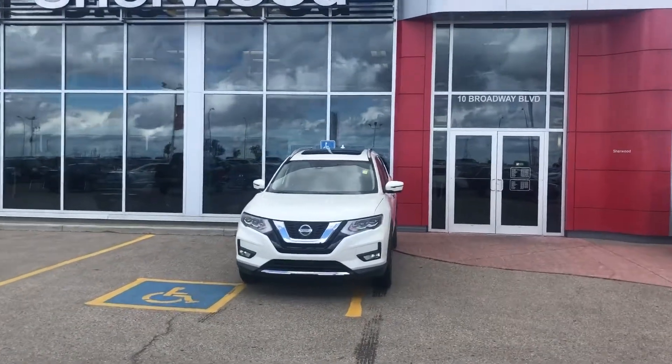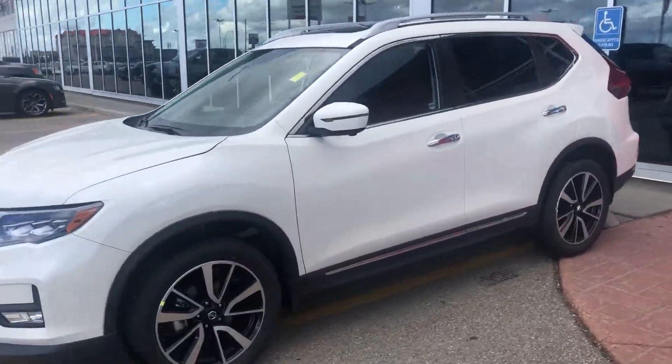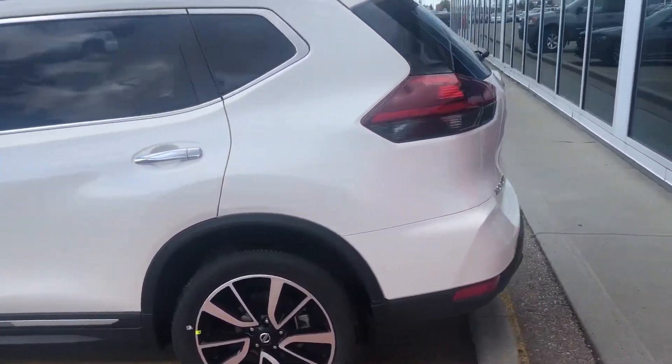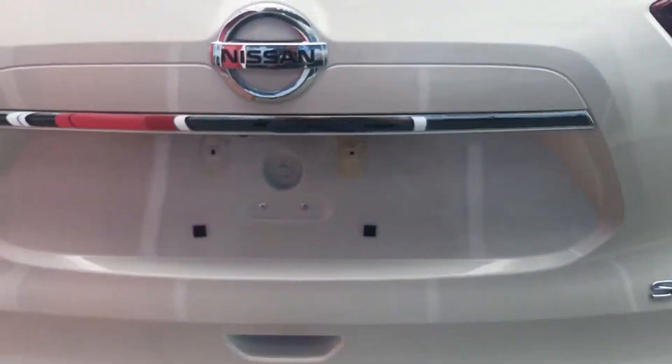Hi Mike, Zach from Schroed Nissan with the 2018 Rogue. This one's our SL in white. You can see here — Rogue SL all-wheel drive.